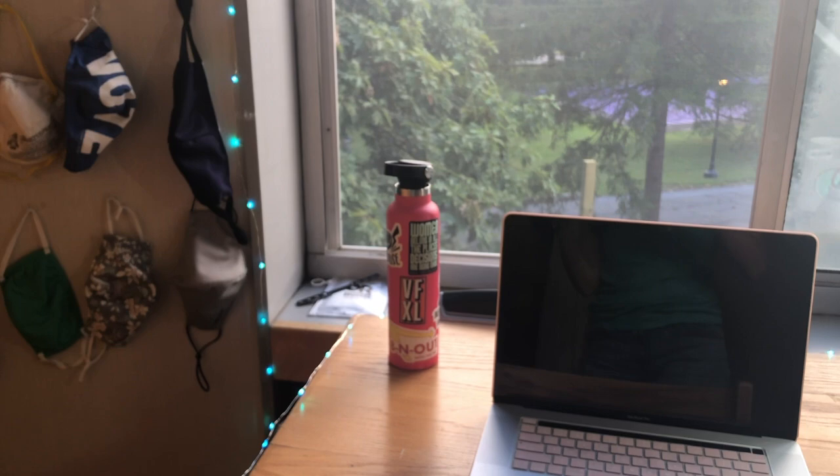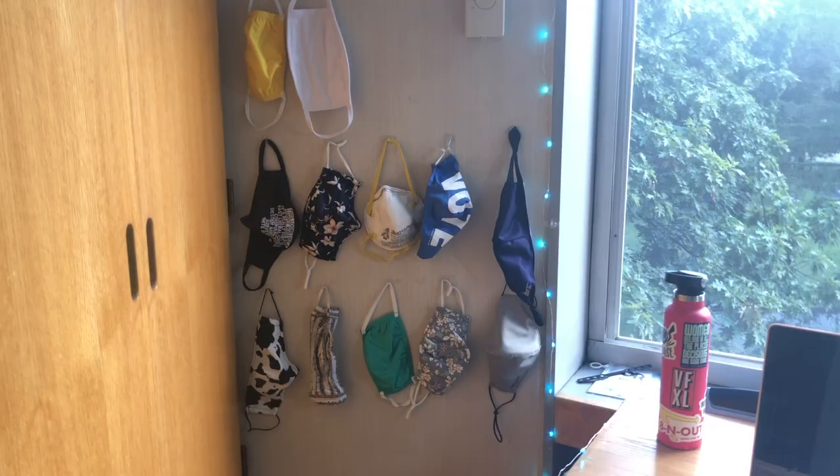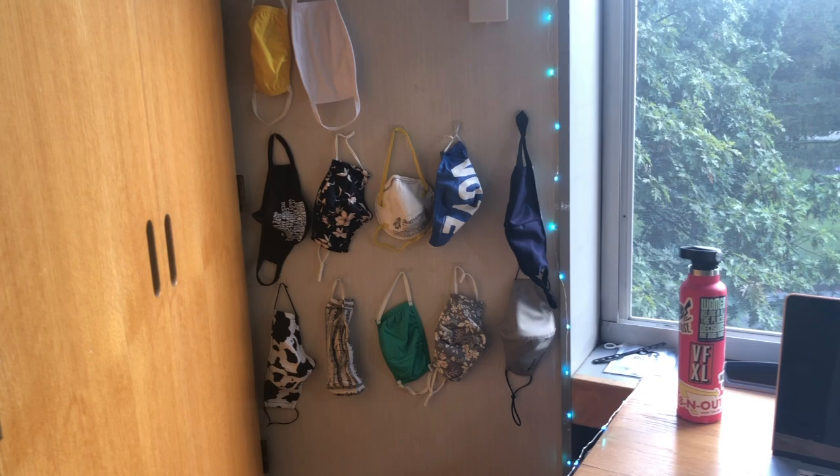This is my second set of lights — they're like eight dollars on Amazon, they're remote-controlled, and super fancy. Over here we have the thermostat, which has three settings: saving energy, 68 degrees, and turn it down — but there's no AC, which is why you need the fan obviously. I basically turned my masks into a decoration. Williams provided us with three of the masks and the rest I brought from home. I just thought that was fun.